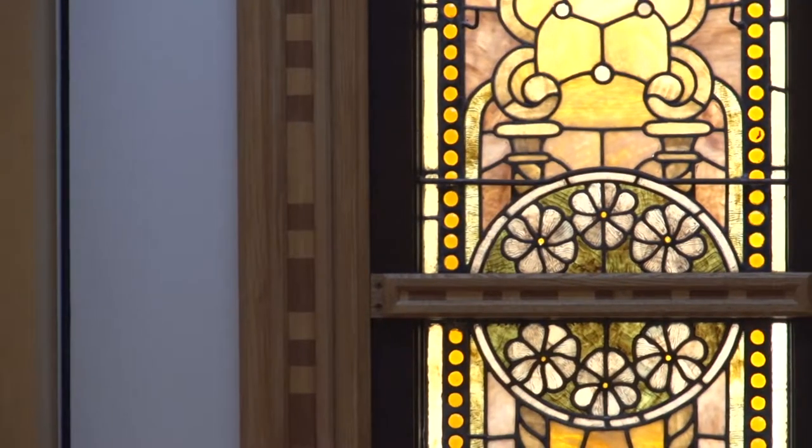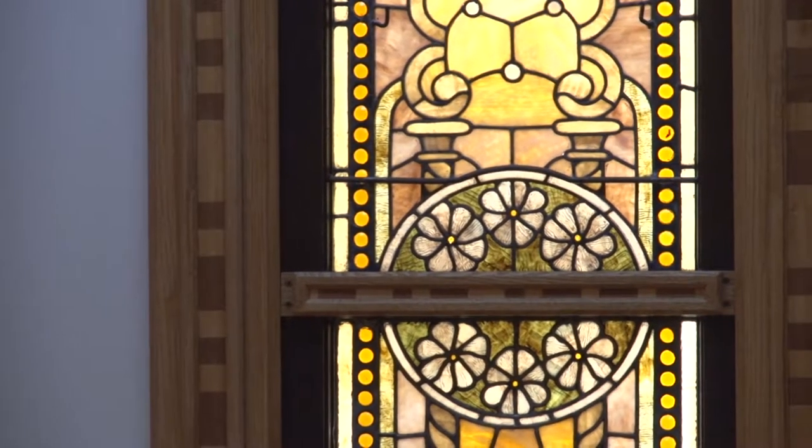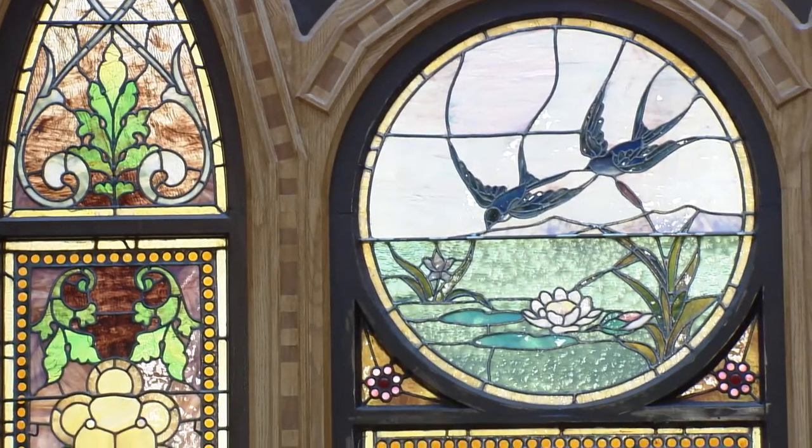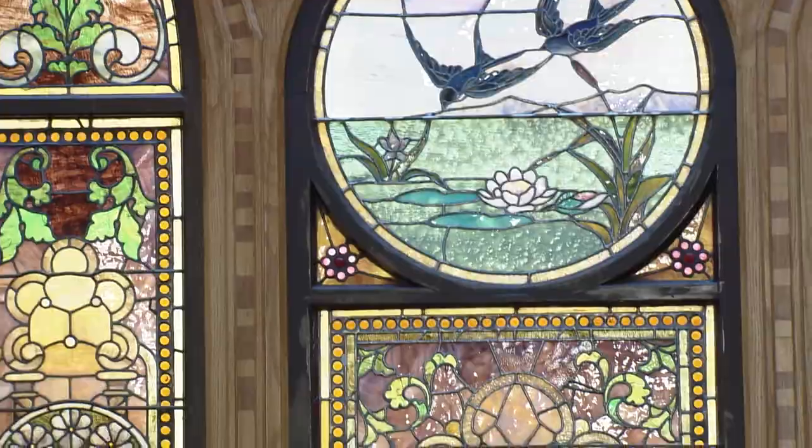He also embedded Morse code in it — and many of us don't actually know what the Morse code message says. There are messages in those dots and dashes that you can see in the frame of the stained glass. So that is the Peck stained glass.